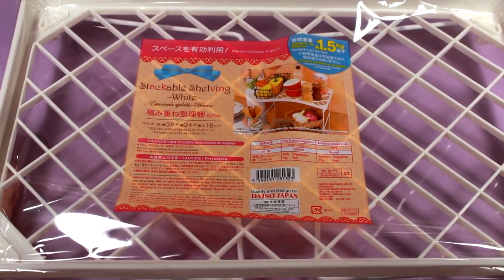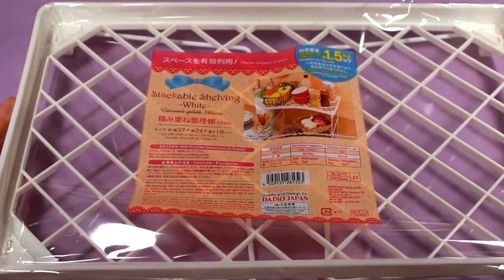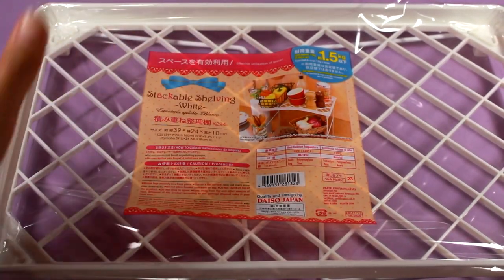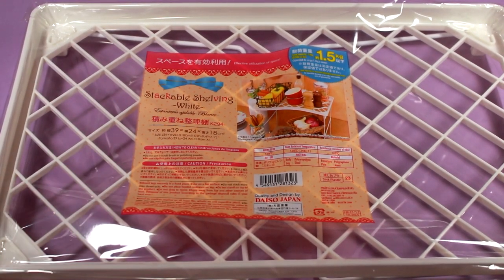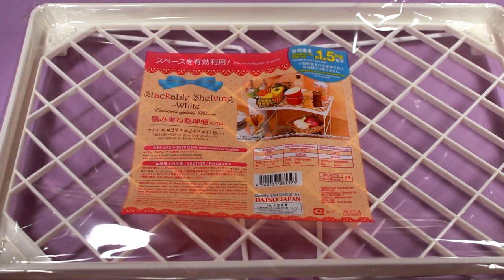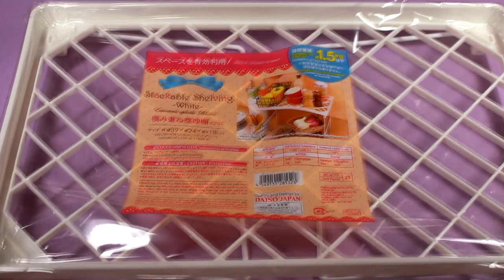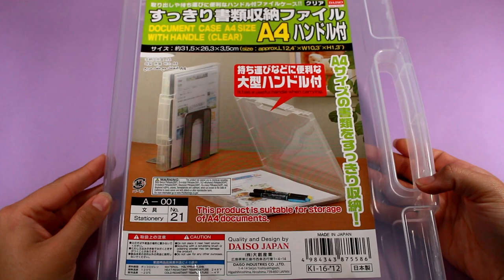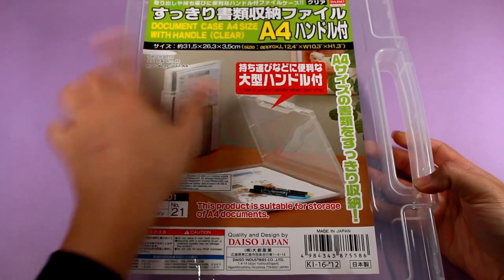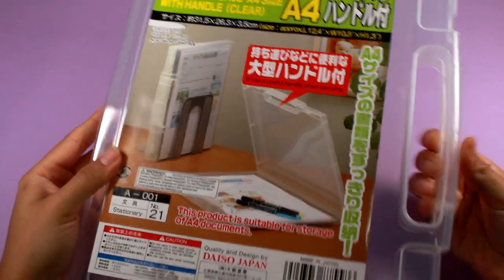Dollar Tree sold something similar to this, except it was kind of a corner piece — like half of this, sealed on one side, so it fit in the corner perfectly. I haven't seen those in a while, so maybe they don't sell them anymore. I like that this one is bigger, and for 50 cents more it's not bad. Next is this A4 size folder or document case with a handle. I'm not too fond of the handle, but I've been looking into buying these for a while.